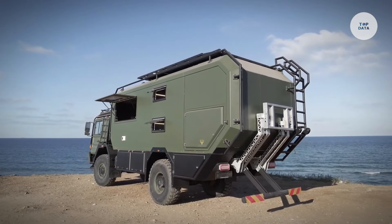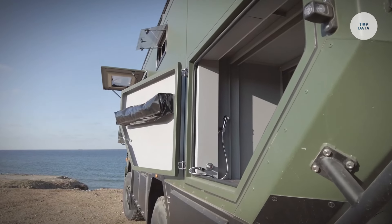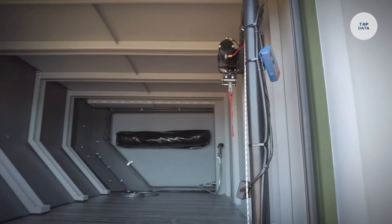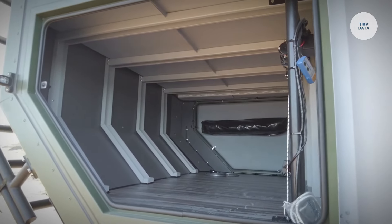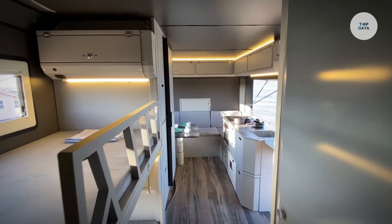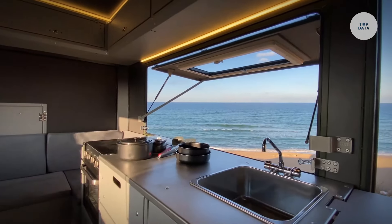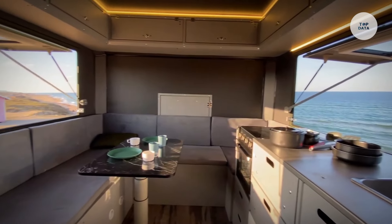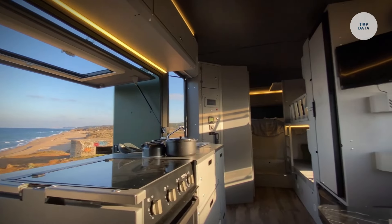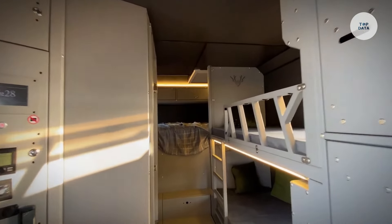Inside, the caravan offers a customizable layout with side pop-ups that expand the living space and enhance views. The amenities include a spacious seating area for up to six people and a fully equipped kitchen featuring a three-burner stove and a dishwasher. With enhanced insulation for heat and sound, the Crawler OTAG 620 ensures a comfortable living environment, making it perfect for family trips and outdoor activities.